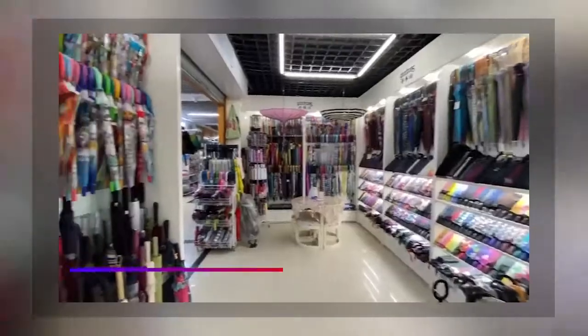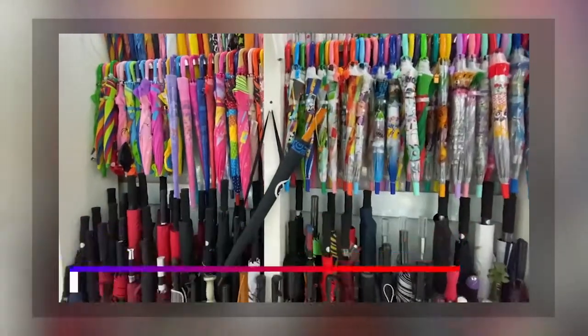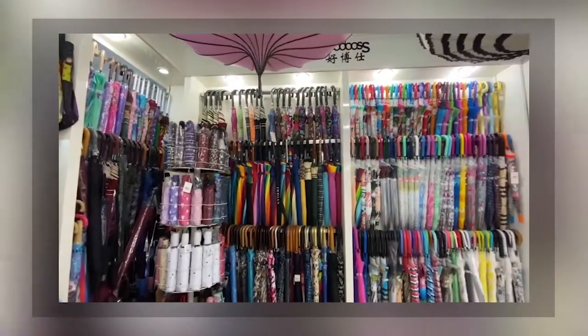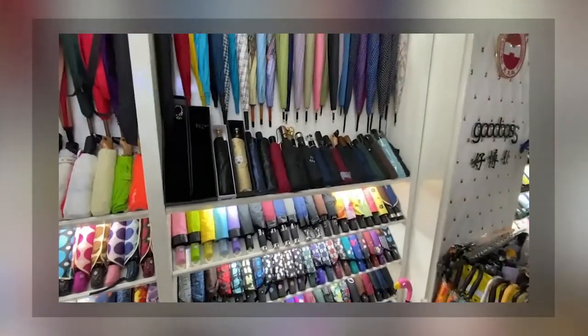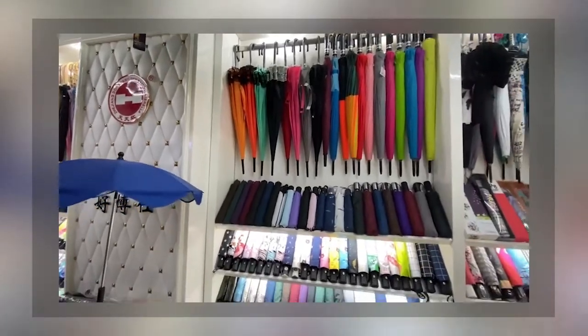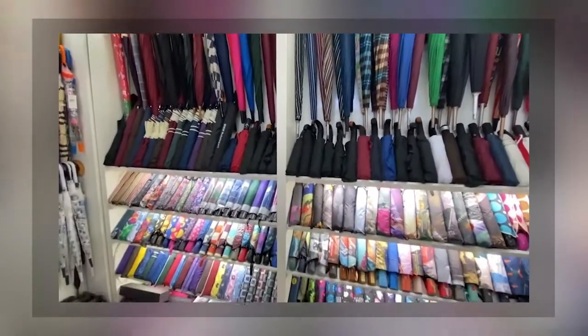Number three: buy your umbrellas in bulk. Buying products in bulk has a lot of advantages, including saving a lot of money. Most umbrella manufacturers reduce the prices of their umbrellas when you indicate that you would be buying in bulk. If you decide to buy in bulk, you could get discounts of about 20, 30, or even 40 percent.